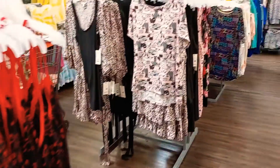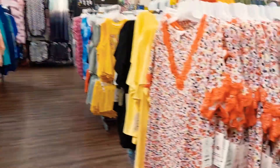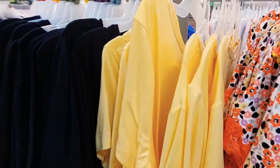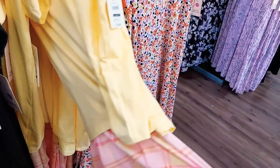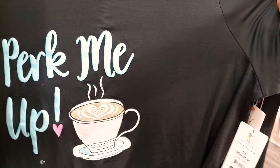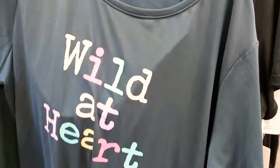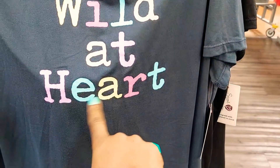I did a try-on haul for these comfy clothing, and I also decided to take a look in the shoe department to check out what kind of sneakers they have and try them on as well. I was very pleasantly surprised with the variety, the comfort, and the price point, so that will be later on in the video. Please like, share, comment, subscribe, and hit that notification bell so you could be notified every time I post.